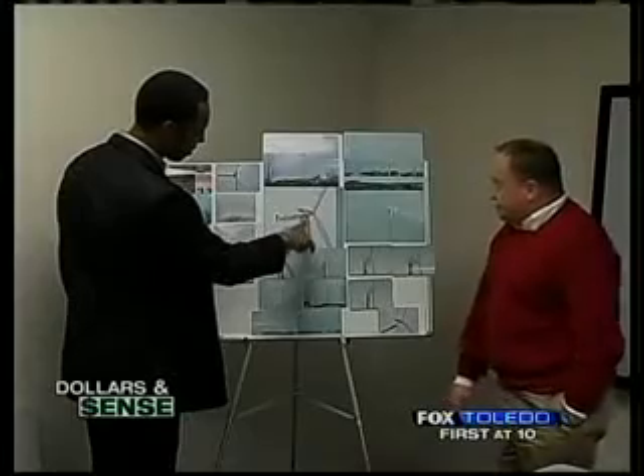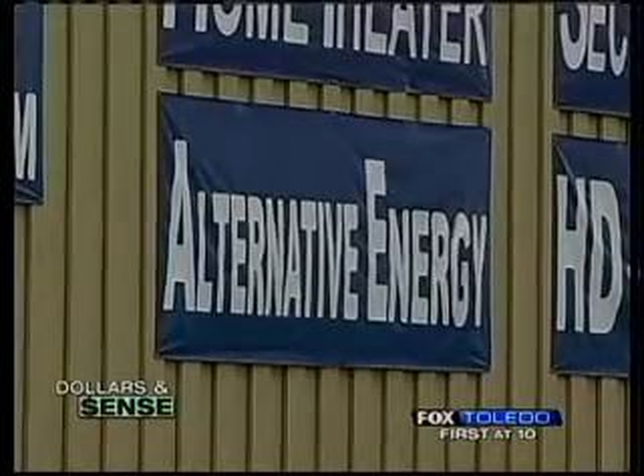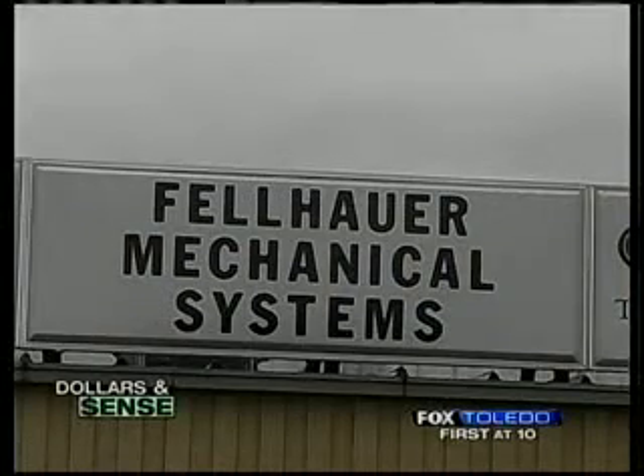Sure Energy is a joint effort by Curtis Stokes and John Fellhauer. Both have years of experience selling and installing wind turbines. Now they're taking their knowledge a step further. They're setting up shop behind Fellhauer Mechanical Systems in Port Clinton. We're going to be building these right here, assembling them right here.